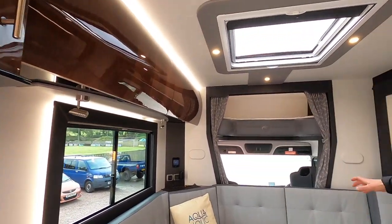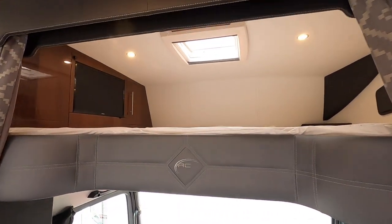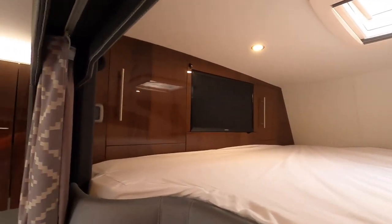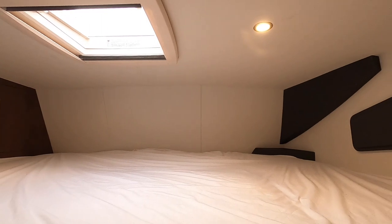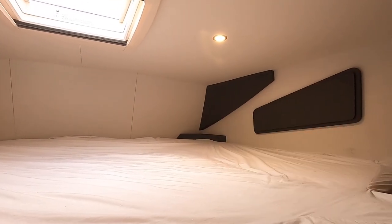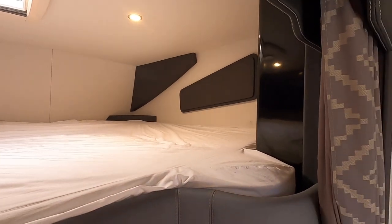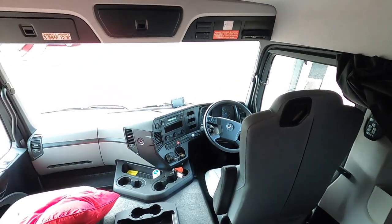Towards the front of the truck there's another berth, which is slightly bigger. It's got its own privacy screen, television, charging points, and it's heated too. There are windows behind these blinds here, and then obviously through there you've got the cab and the driving area.